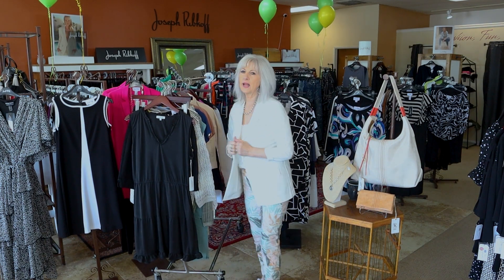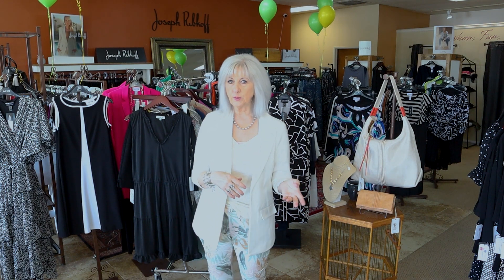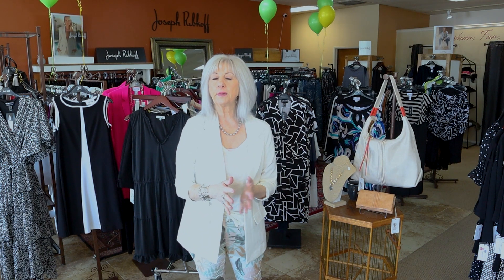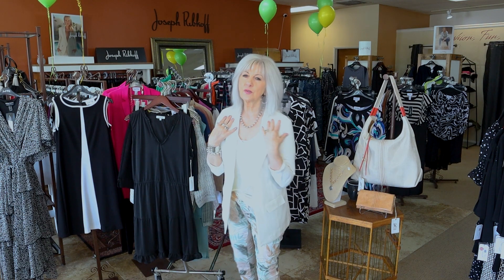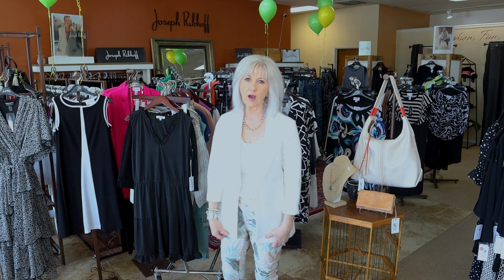I also wanted to point out the blazer I'm wearing. We just got this color in — I should have it in all sizes. We have the misty blue and black in store, and we just got it in this pretty off-white color. This is just the best blazer that you need in your wardrobe.